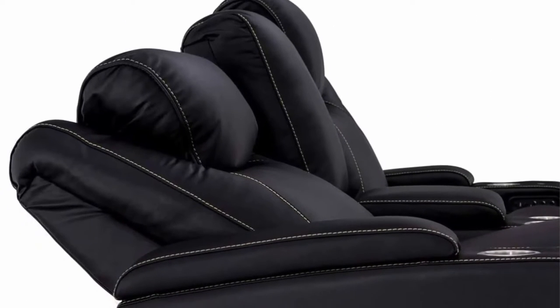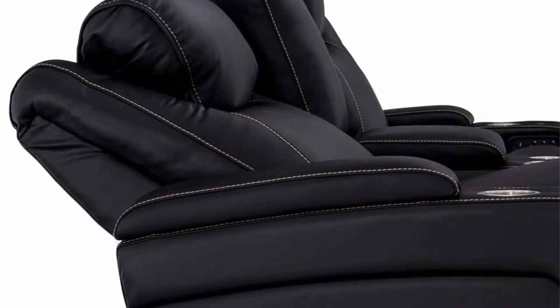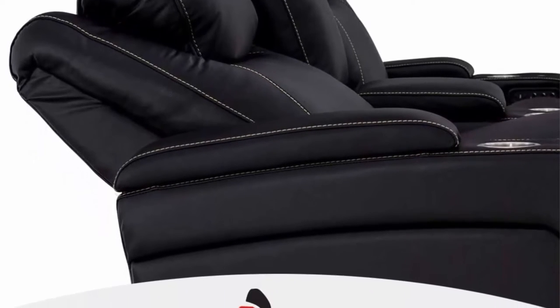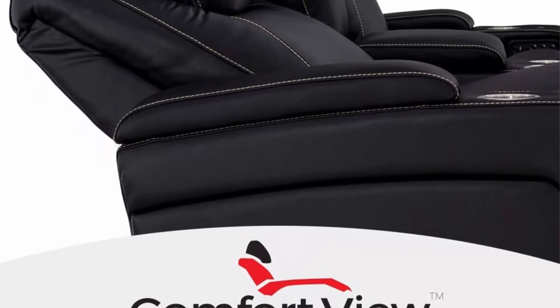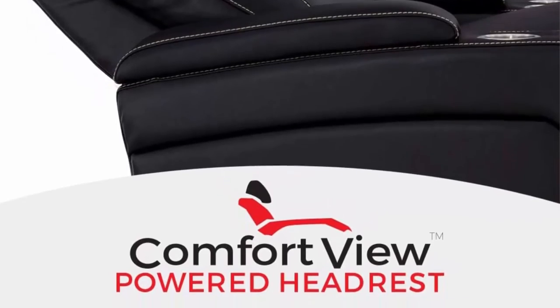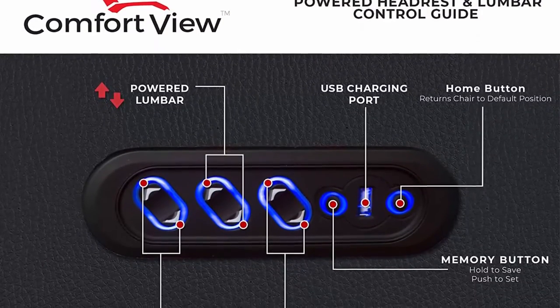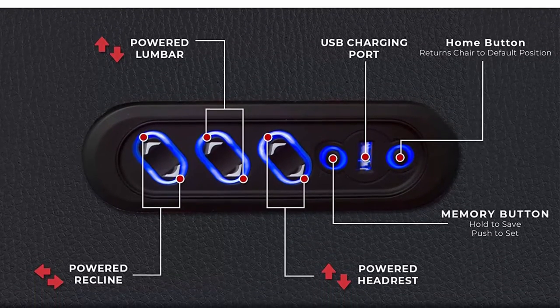Top in class comfort: experience the dream level of comfort like never before with powered recline, adjustable powered headrest, adjustable powered lumbar support, and memory function all at your fingertips. Home theater seating: enjoy the movie theater experience in your own home with convenient features such as stainless steel cup holders and hidden in-arm storage compartments.